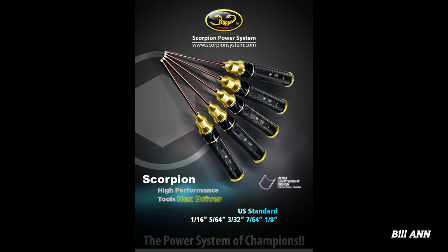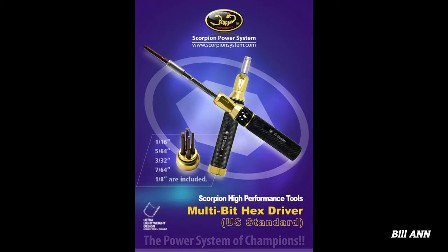Scorpion has also released a new Scorpion multi-bit hex driver tool for these new U.S. standard sizes. The single tool contains the same 5 different hex sizes, plus it has an adjustable shaft length for compact storage and use, as well as extended use for those hard-to-reach bolts. Word at the field is that the Scorpion drivers are some of the best drivers you can buy for the money.